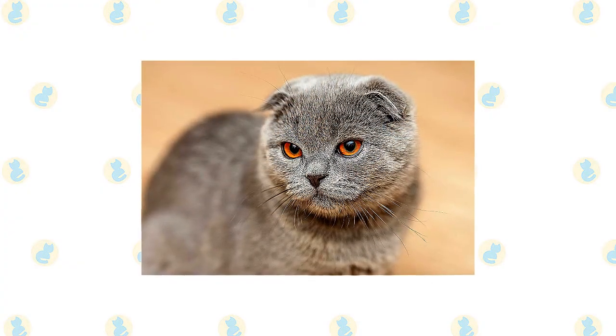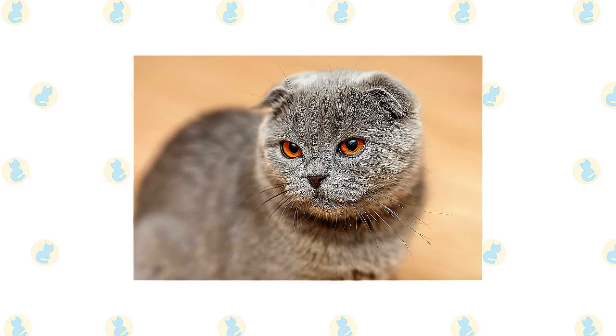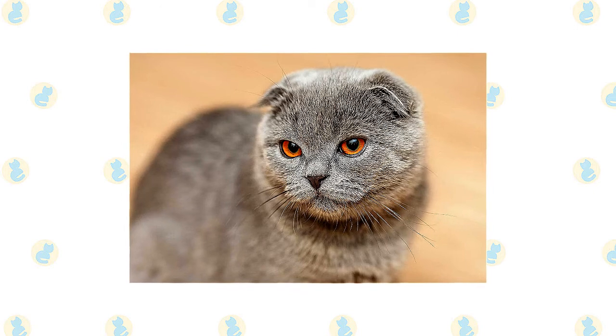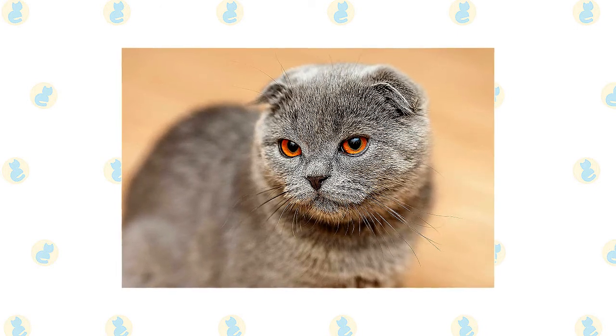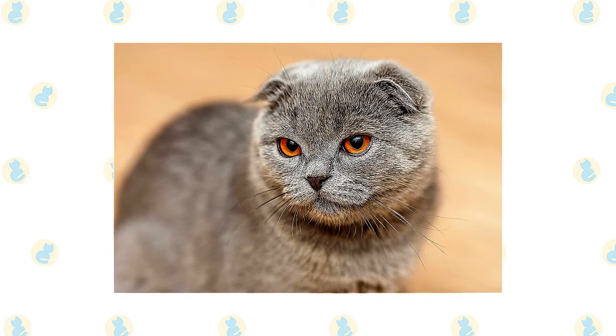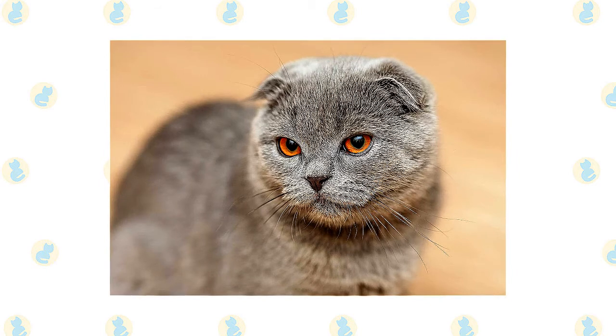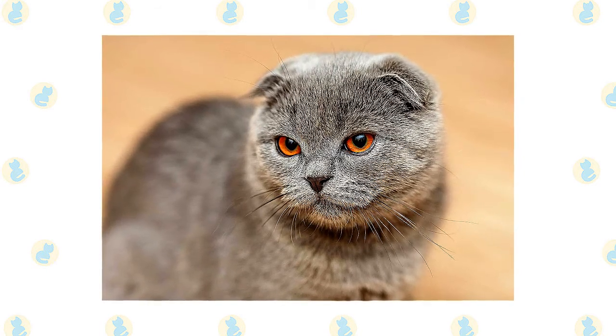There is nothing a Scottish Fold — named for their folded ears — likes better than to be with their people, participating in whatever they are doing. With the way their small ears fit like a cap over their rounded head, the Scottish Fold is often described as resembling an owl. The ears range in appearance from a single fold bent forward about halfway up the ear, to a double fold somewhat tighter, and the triple fold lying tight to the head.